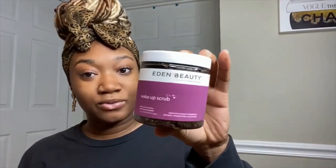Let's start with the coffee scrub, which I think is their most popular product and one of my absolute favorites. I'll show you what it looks like on the inside — it looks like coffee and it smells like coffee. This is an exfoliating scrub and I just love it. You can definitely tell the difference when you're using it.